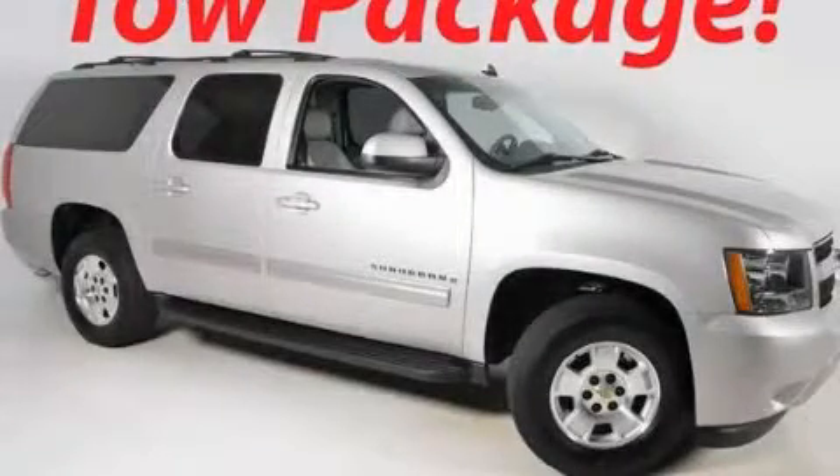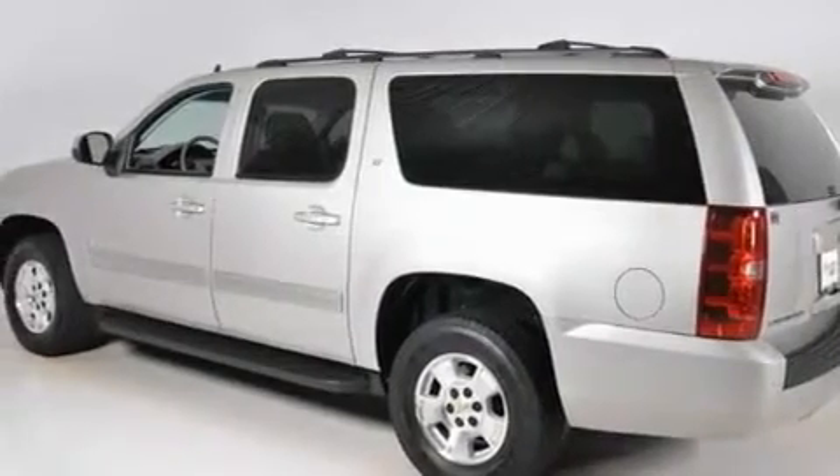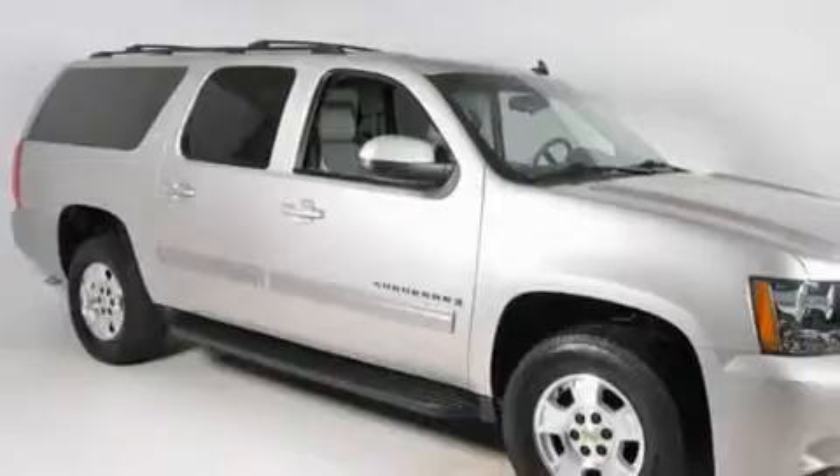This is a 2009 Chevrolet Suburban, a big SUV for big fun. It features a 5.3-liter, eight-cylinder engine, and a six-speed automatic transmission.